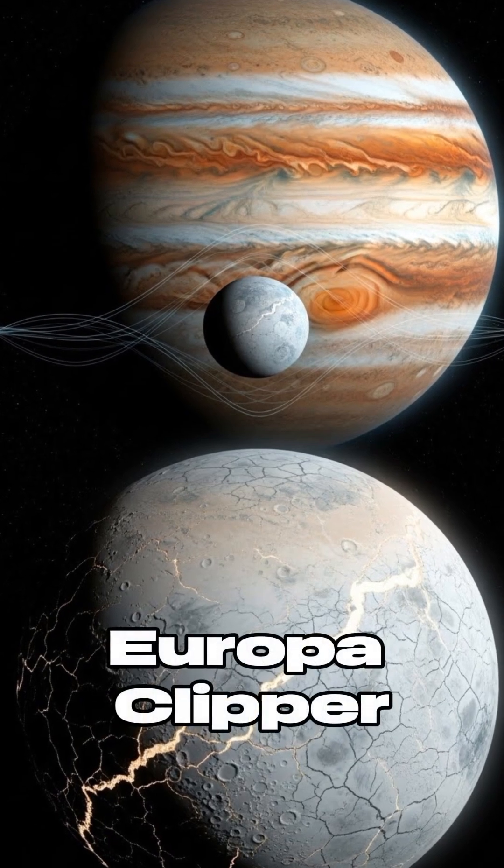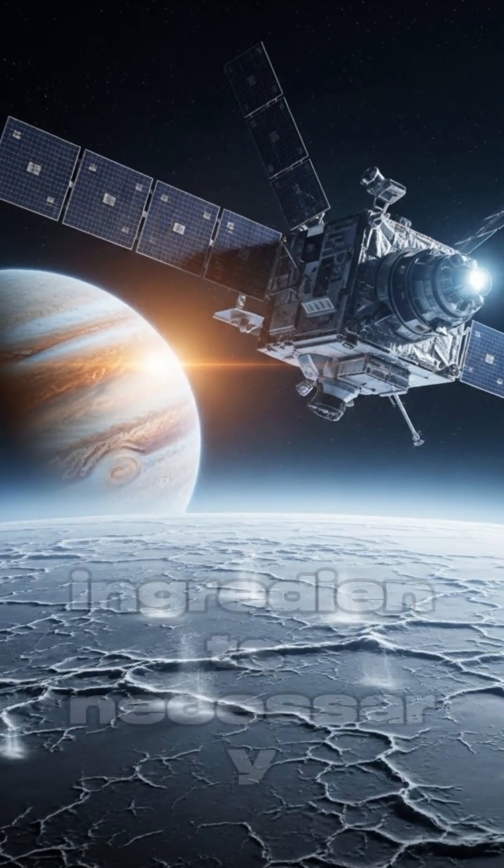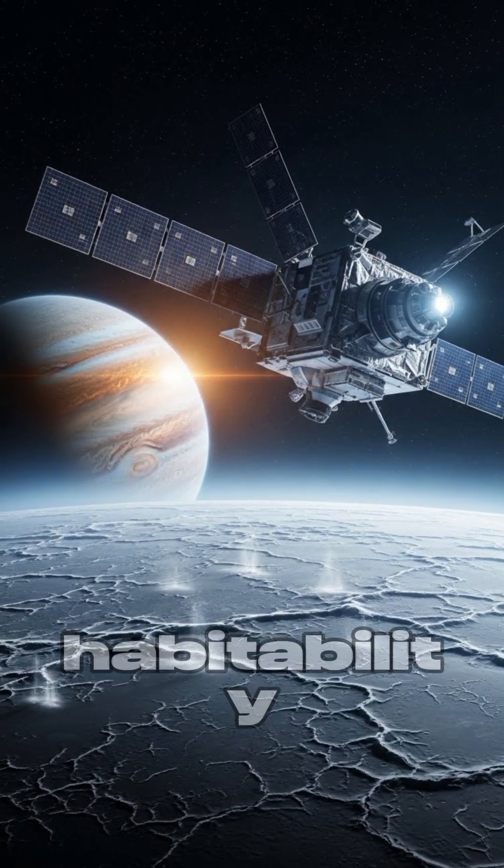NASA's upcoming Europa Clipper mission will investigate this alien ocean world, searching for the chemical ingredients necessary for life and studying the moon's habitability.